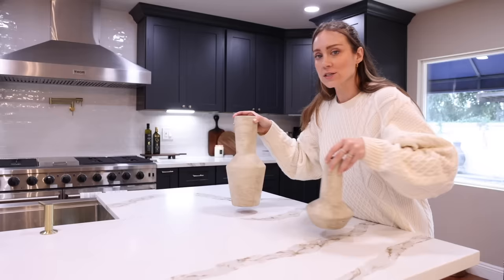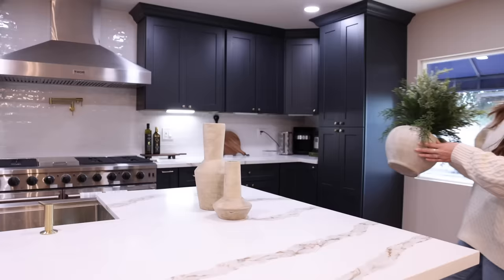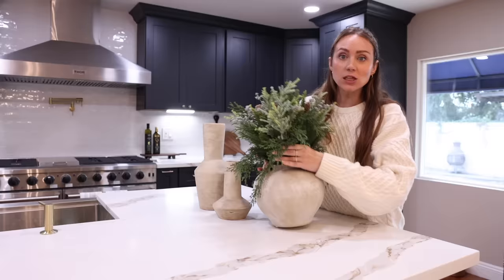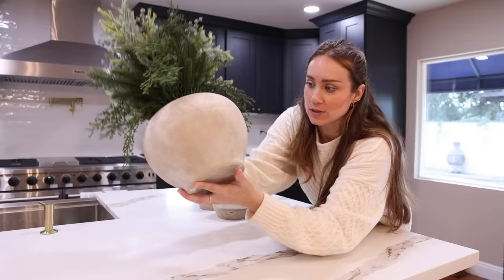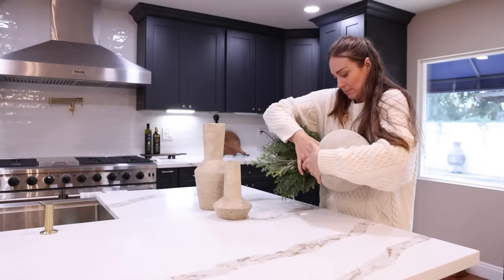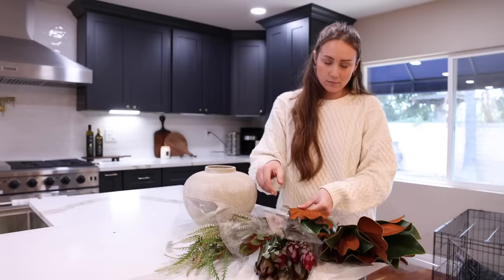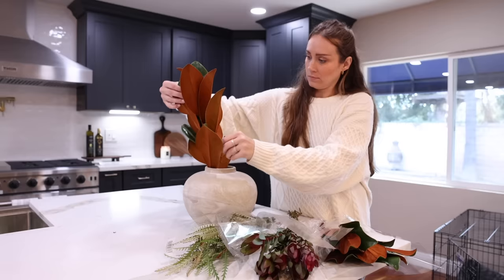I brought a few vases and bases I already had that I thought would look really good in here — you always need a vessel. I also found this one at HomeGoods that had a Christmas arrangement in it already, but I loved the pot itself — it was exactly what I was looking for. I can just take the arrangement out for now, and they can use it when they decorate for the holidays. We put some beautiful fresh magnolia leaves from Trader Joe's in it — it felt really organic and beautiful.